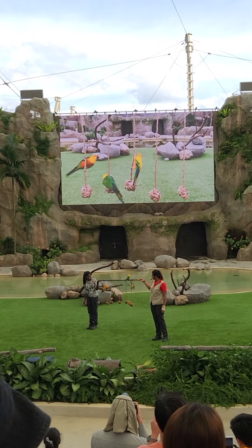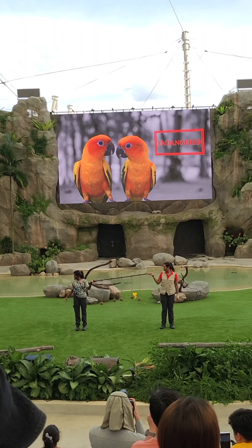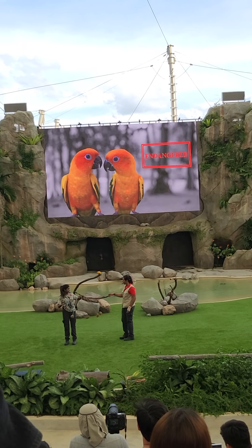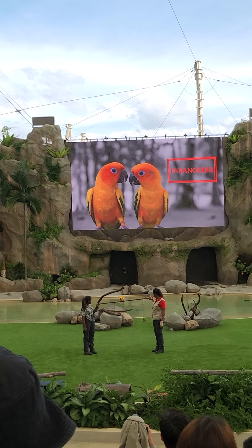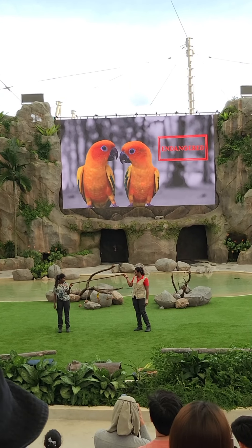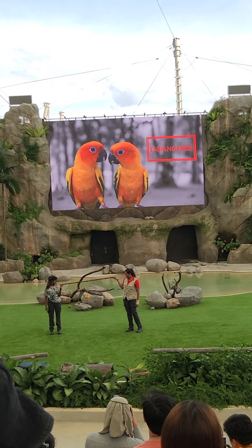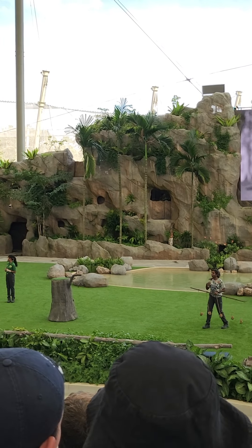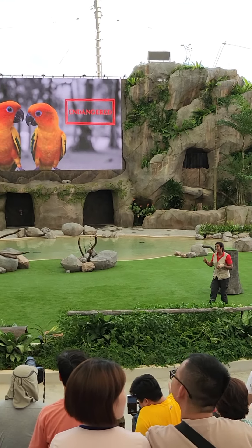Now, these macaws are from South America and they are now endangered. There are more macaws in people's homes than in the wild. Over 800,000 birds are now sold in the pet trade. So please do not keep them as pets. Let's give it up for macaws, everyone! Thank you very much, Jurgo, for giving us insights about enrichment for the resident macaws.